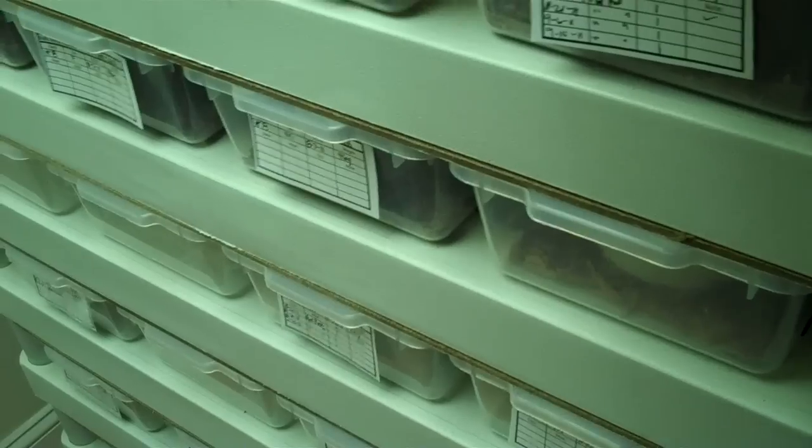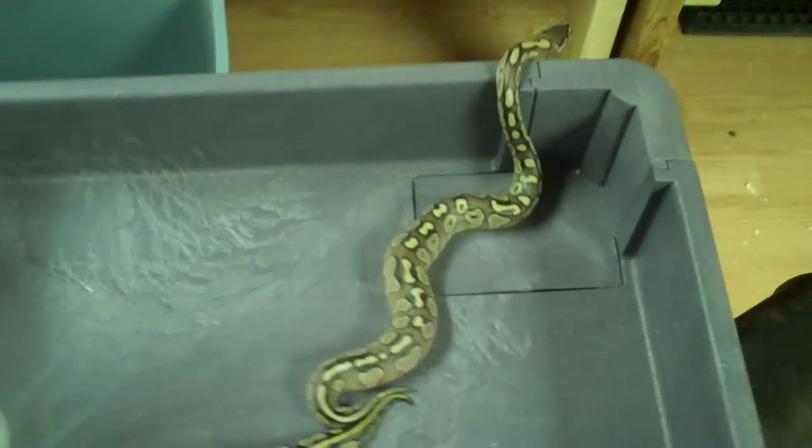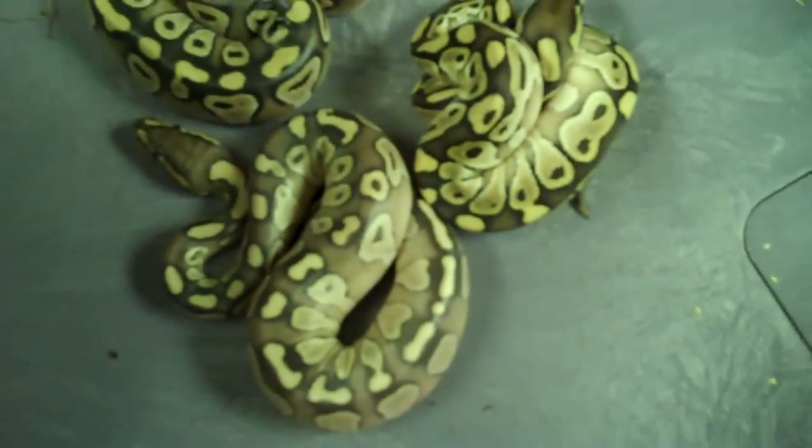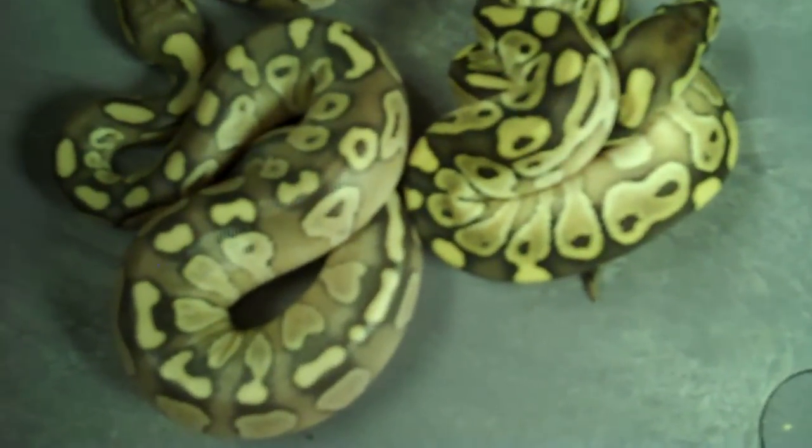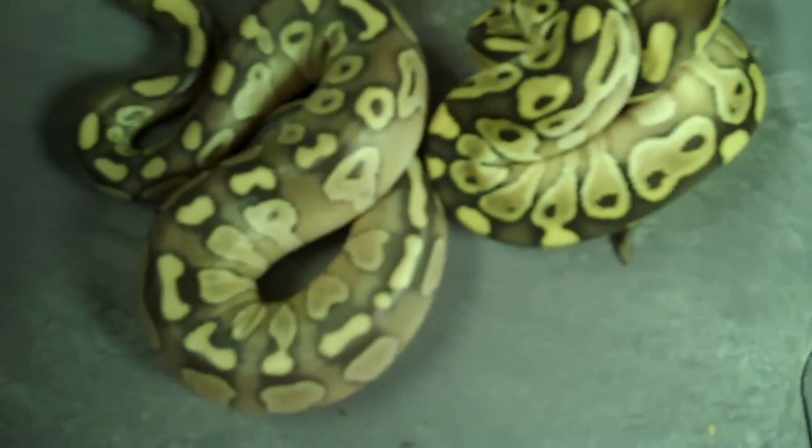I'll pull out a lesser that I just hatched and put this lesser next to her. I don't know how good the lighting is, but if you can look, they don't look anything alike. So I'm a little stumped here.